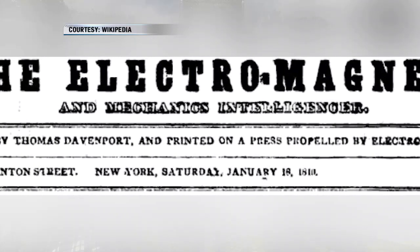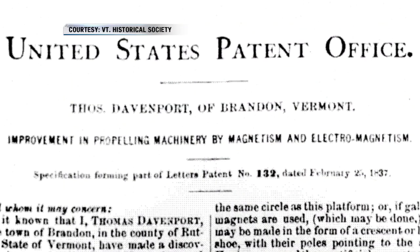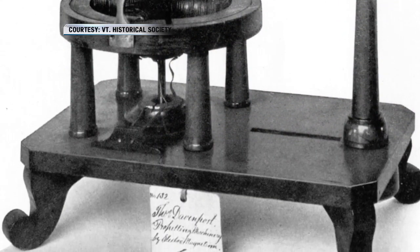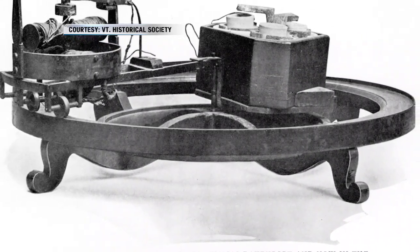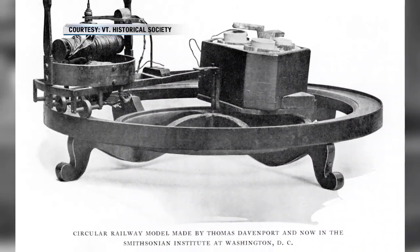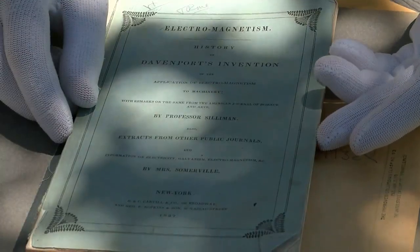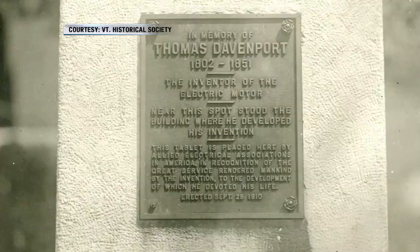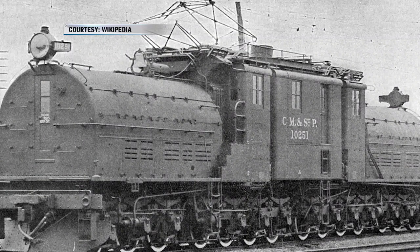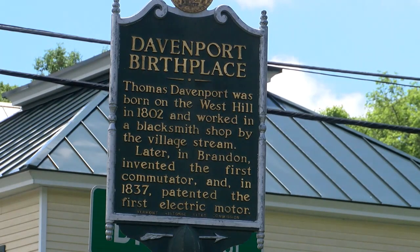He traveled around the eastern seaboard getting investors, ended up patenting it in 1837 — the patent model is down in the Smithsonian right now. He went on to create a little model of a train that ran around a small round track to prove that an electric motor could drive a train. He died poor and destitute, as most inventors do, at age 49 — he was born in 1802. But his invention lived on, and 10 to 20 years later you saw it starting to drive trolleys throughout the United States and all other forms of locomotion.